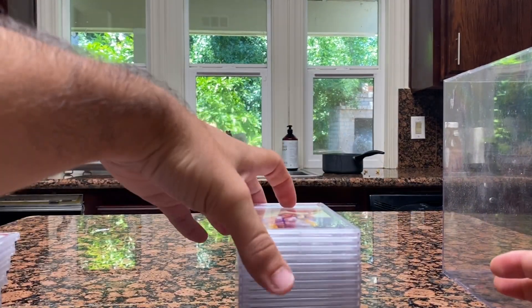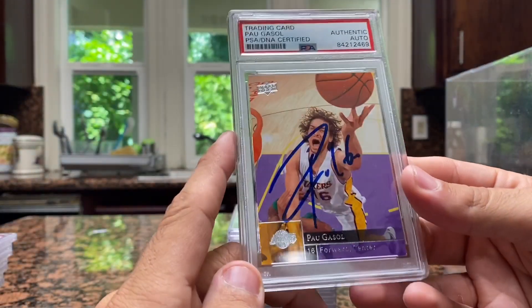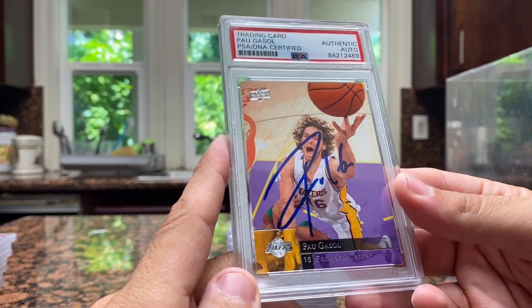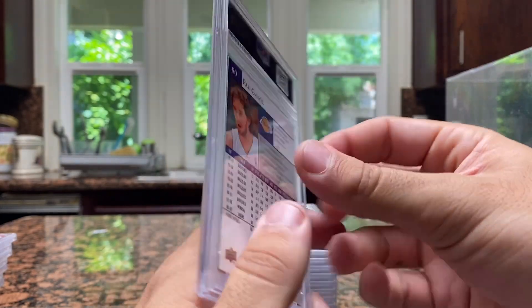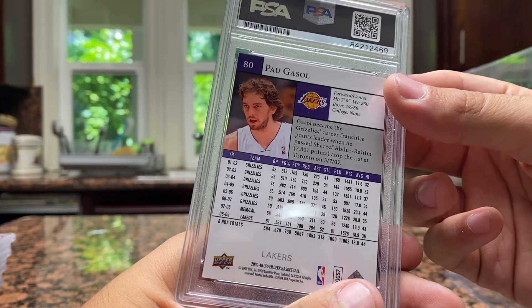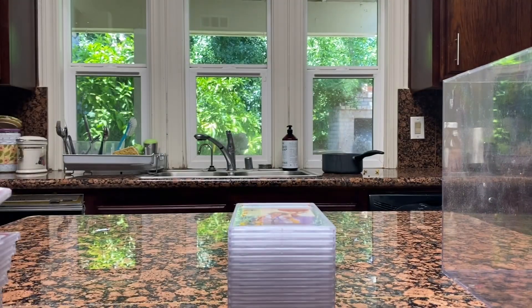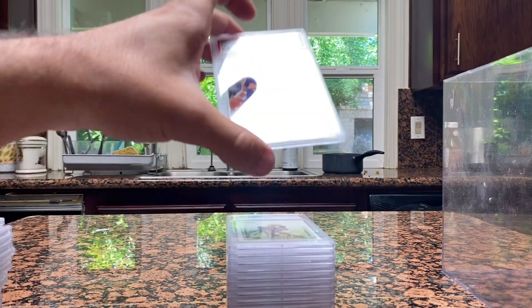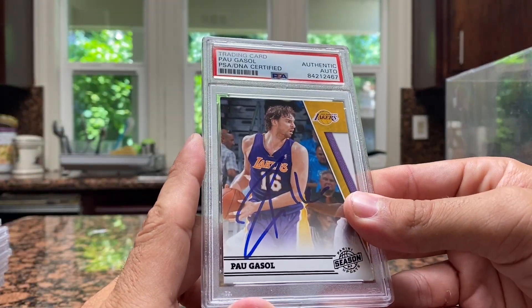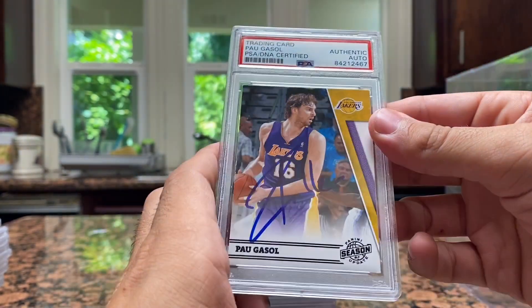All right, this is the last deck — saving the best for last. I haven't peeked at this one at all. Pau Gasol, 09-10 Upper Deck. I love watching Pau Gasol — even though I'm a Kings fan, Pau Gasol was amazing. Watching him and Kobe together on that Lakers team — it's a sick product, this 09-10 Upper Deck, one of my favorite products. Same card, Pau Gasol, can't go wrong. Another Pau Gasol — this is the Lakers season update, 10-11. Pau Gasol is a great player, always a nice guy too.